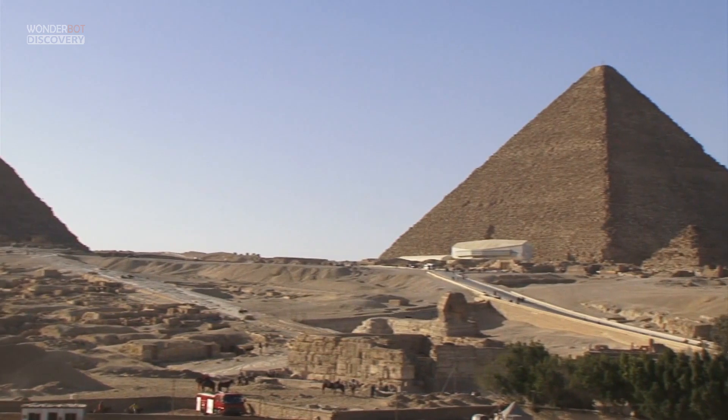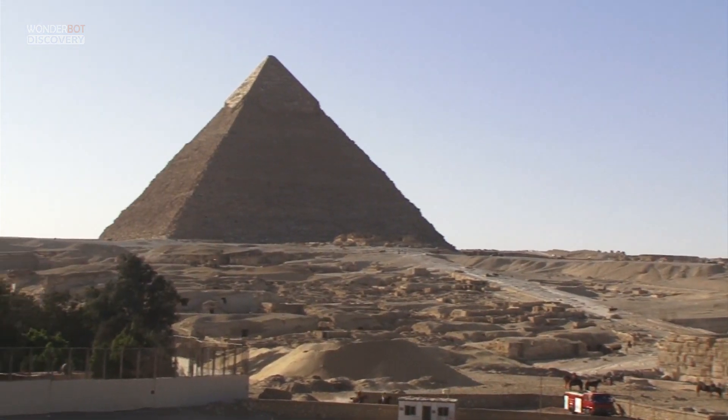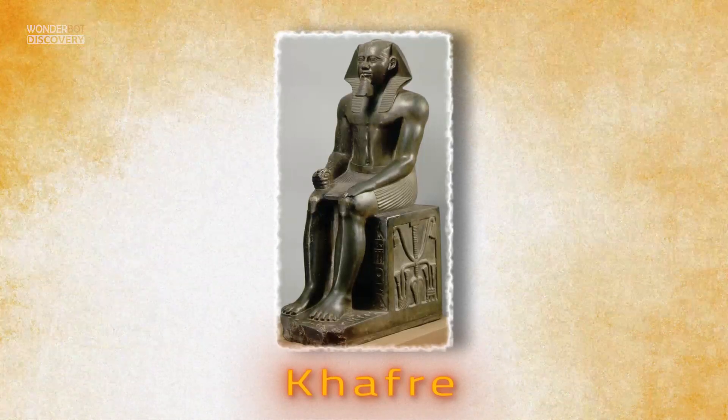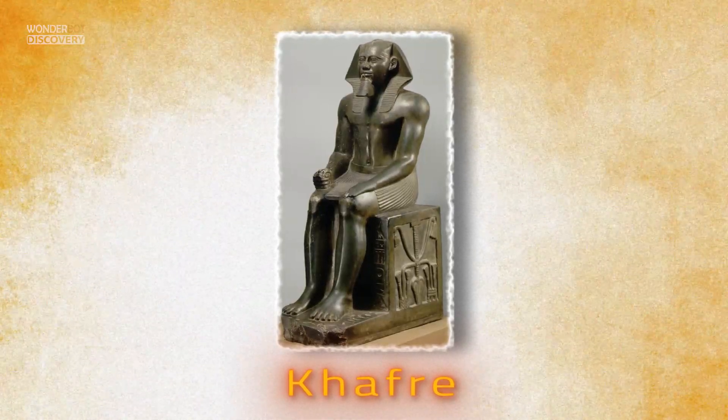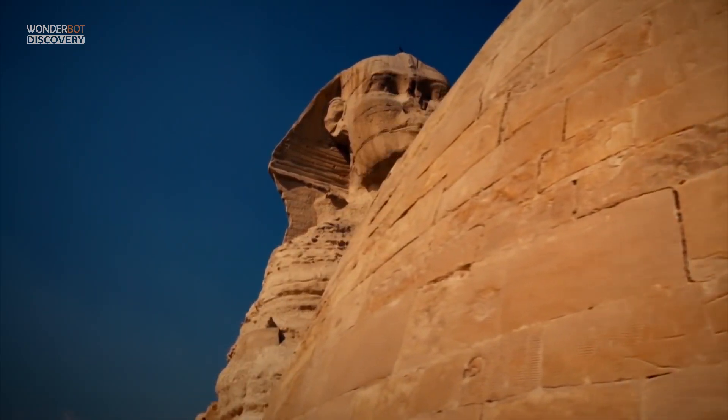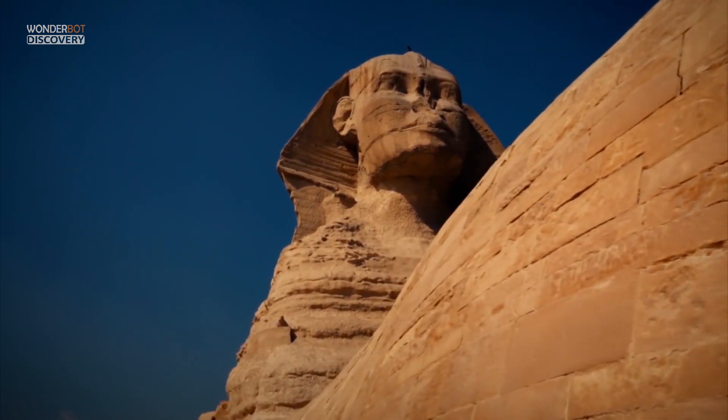Two other major pyramids were built at Giza — for Khufu's son King Khafra, also known as Chefren, and a successor of Khafra, Menkaura, also called Mycerinus. Also located at Giza is the famous Sphinx, a massive statue of a lion with a human head, carved during the time of Khafra.